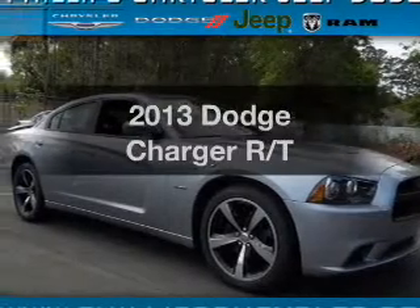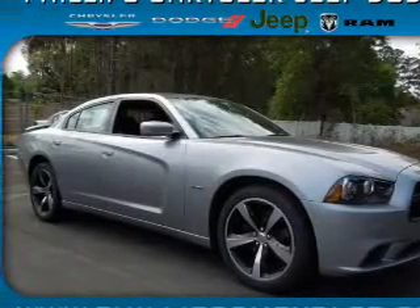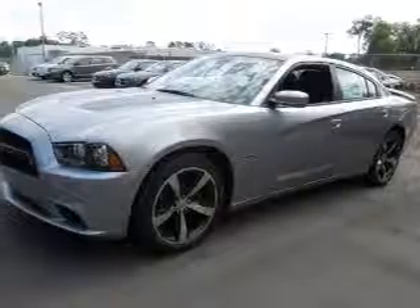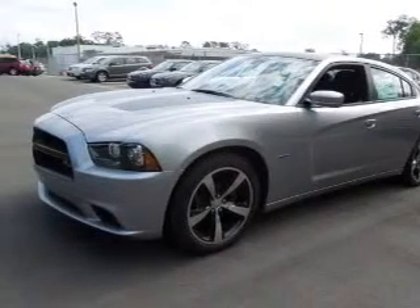Check out this 2013 Dodge Charger. Travel the roads in style and comfort in this great vehicle. With a powerful 8-cylinder engine, the powertrain includes rear-wheel drive that responds smoothly to its 5-speed automatic transmission.